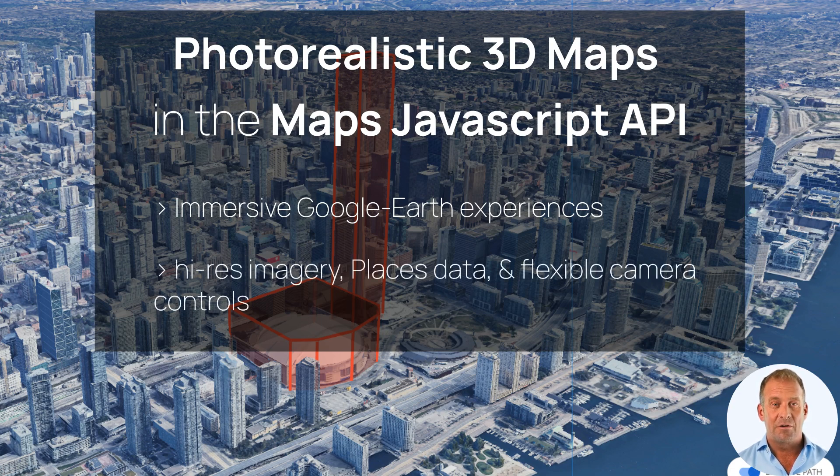It supports high-resolution imagery, places data, and flexible camera controls, letting you create dynamic visualizations that engage and delight users.